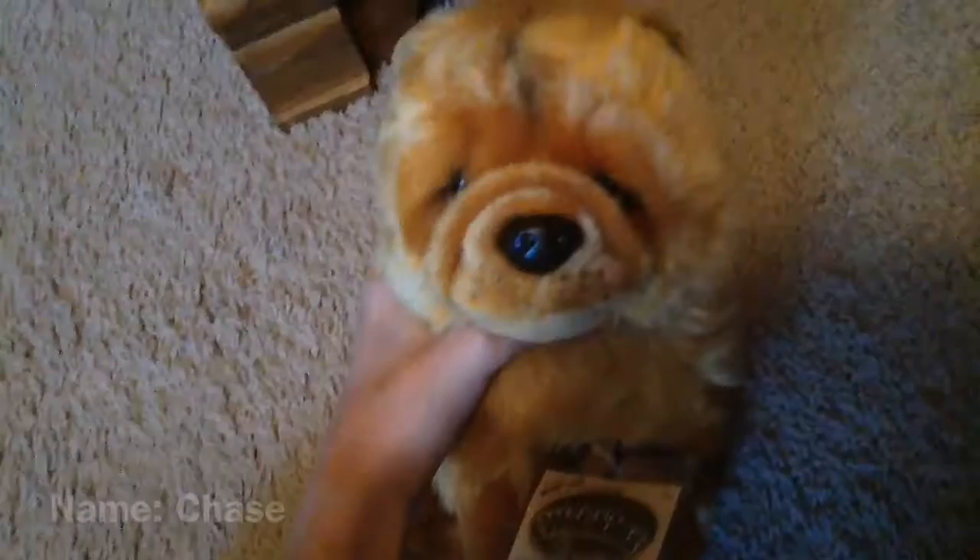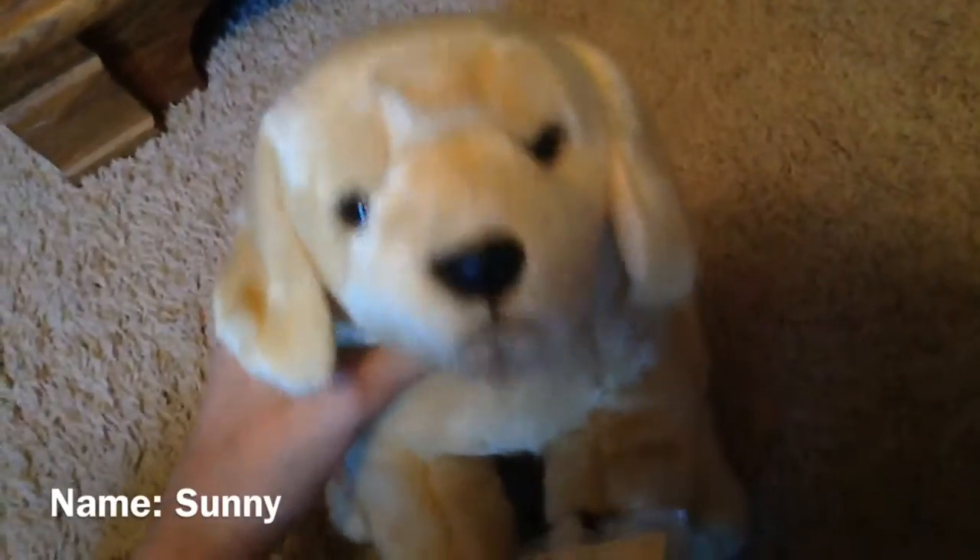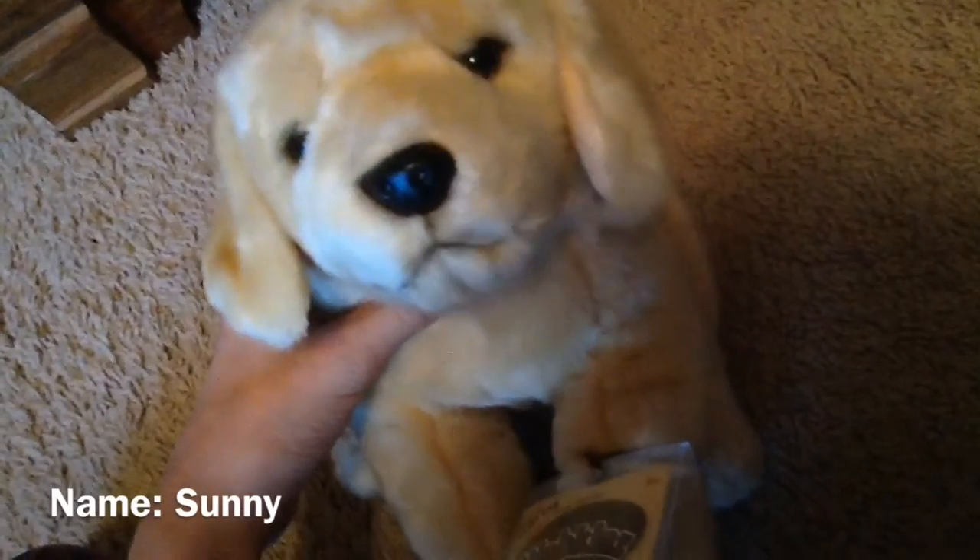Oh my gosh, then I got the signature chow chow. He's so soft, I cannot believe it. And then I got the Webkinz signature yellow labrador retriever.